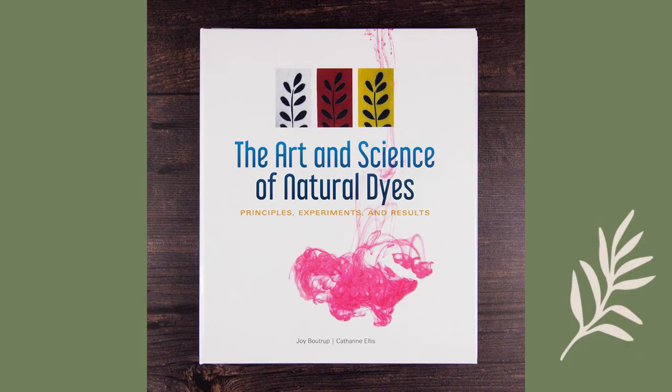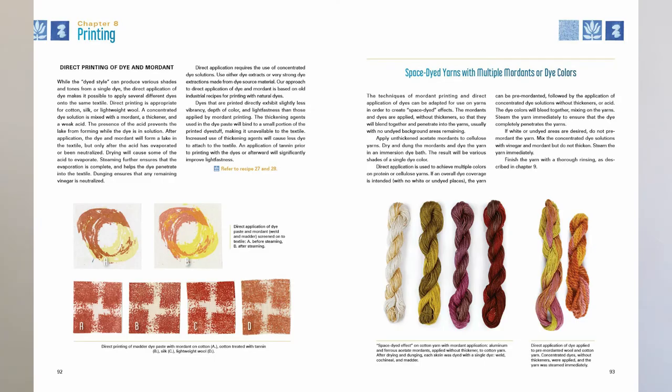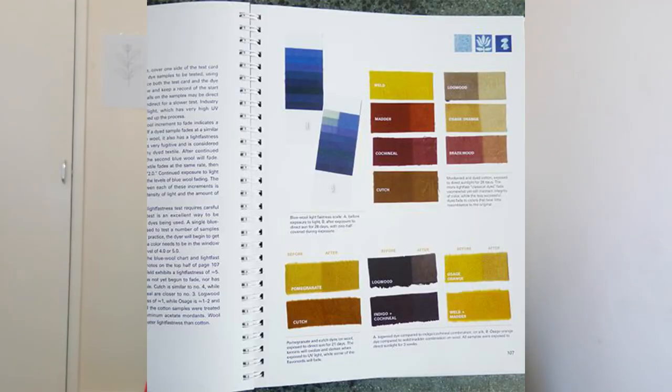Now we're talking about a book that is more professional because it has more chemical and in-depth information. It's The Art and Science of Natural Dyes: Principles, Experiments, and Results by Joy Boutrup and Catherine Ellis. I recommend this book if you already know the most common dye stuff and mordanting methods and you're getting great results, but you want to know more — why mordants work, why different plants give you different colors, and you want to go a little bit deeper into the world of natural dyes. As the title says, in this book we get a deeper immersion into the science of natural dyes: why a plant gives you a color, why protein-based fabric works better than cellulose fabric, and so on.